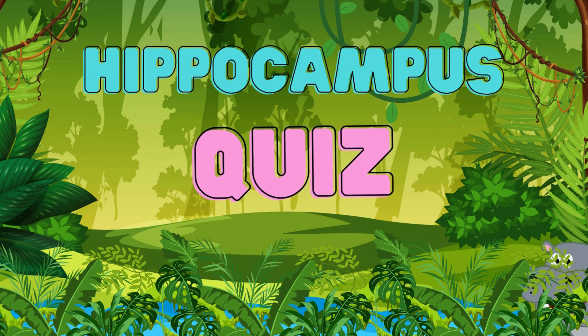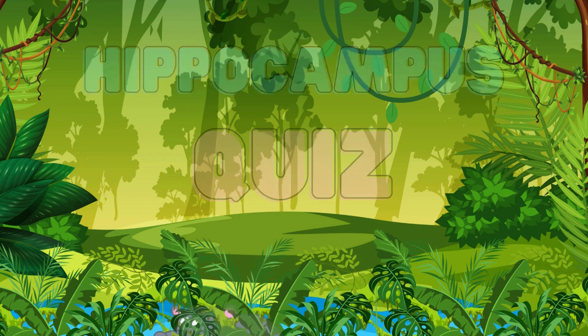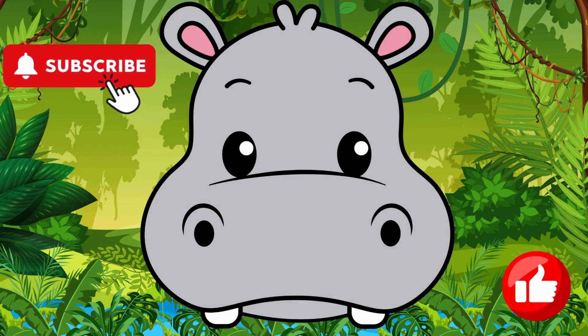Welcome everyone to the Hippocampus Quiz. Pip is ready for a puzzle. Are you? Like and subscribe for more puzzles with Pip.